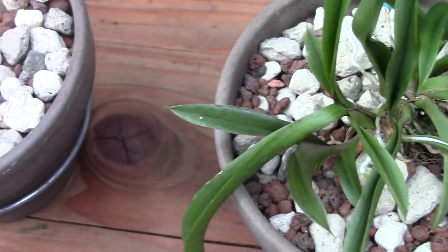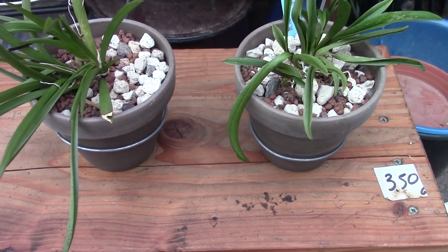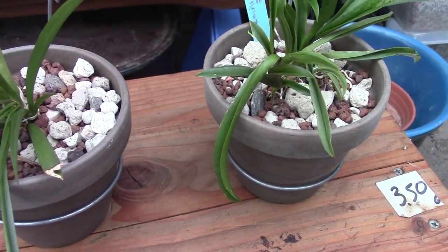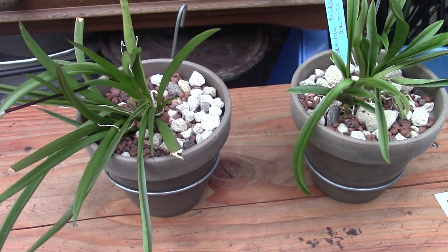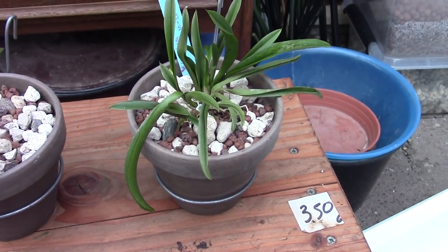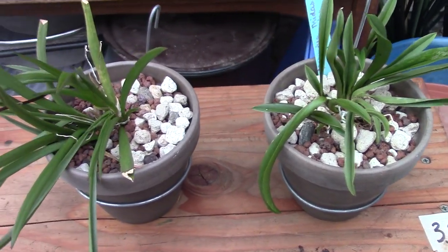I'm quite new to this genus of orchids, so I can only talk about what I'm trying out. This way of potting them is a bit easier for me to keep a little more moisture in them, because I cannot water them daily due to my day job. So I had to unmount them and put them in a pot, while still thinking about the drying cycle. I'm not the only one growing Tolumnias this way and others have had success, so I hope mine will do well too.